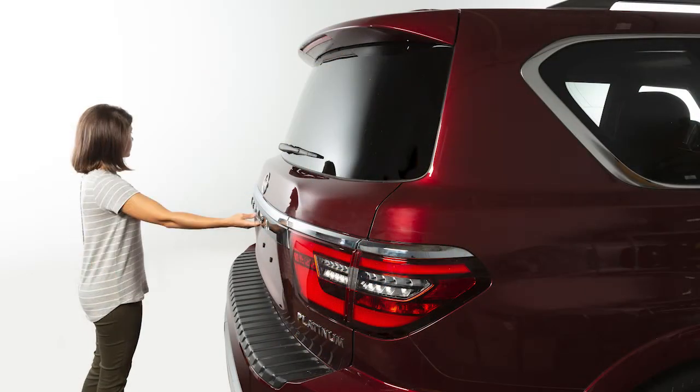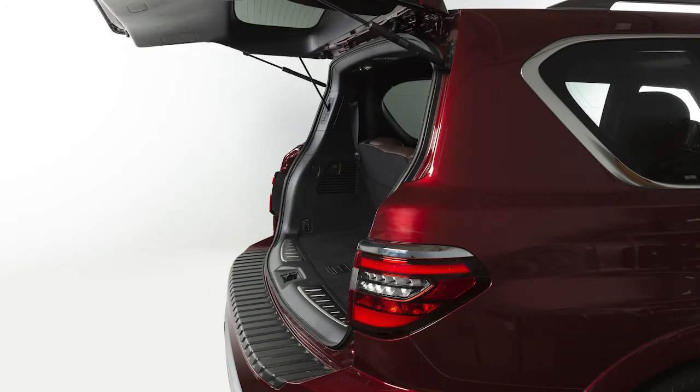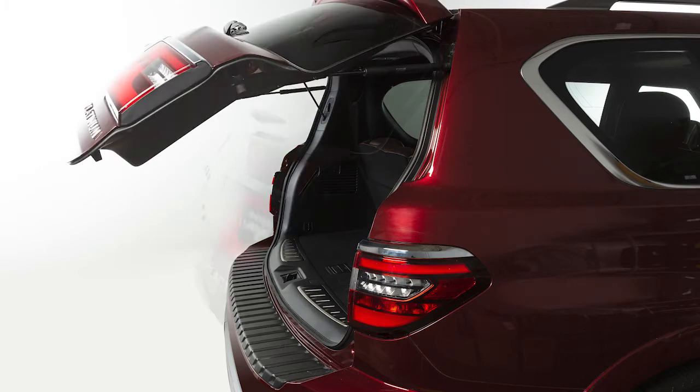If the system is activated but the rear liftgate is opened before opening a rear door, the horn alert, if selected, will be delayed until after the liftgate is closed.